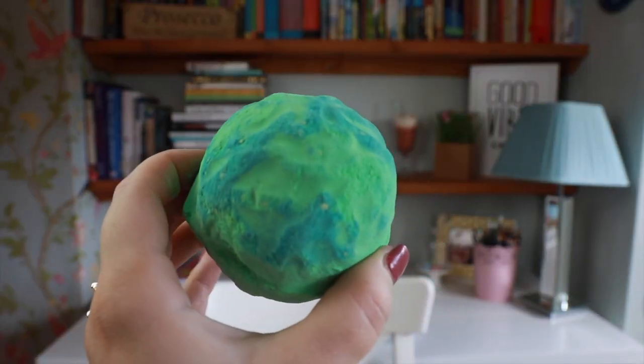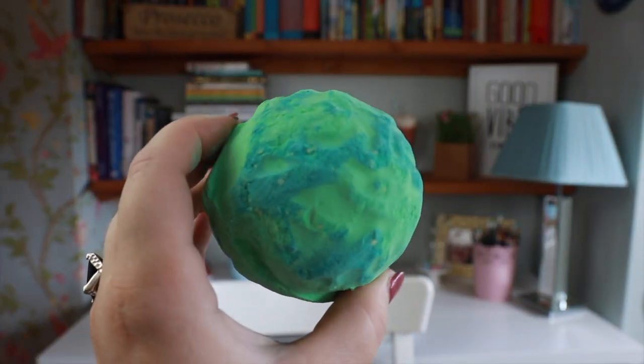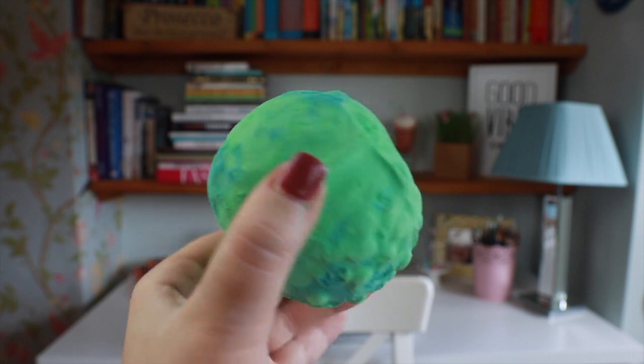Now this scent is quite similar to Grass, if you've had it. It's quite a fresh, wheat grainy, almost petrichor kind of scent. So the way I would describe this is it's quite an earthy, wet scent.